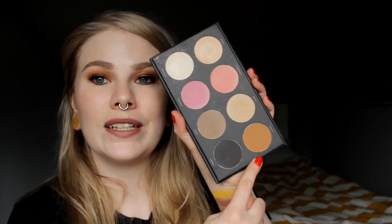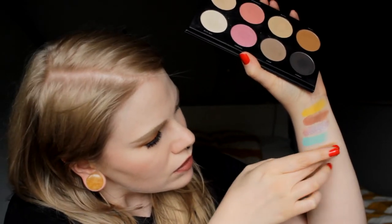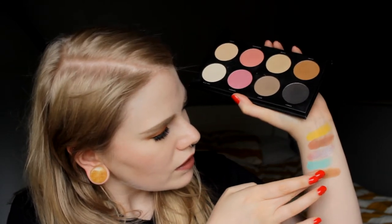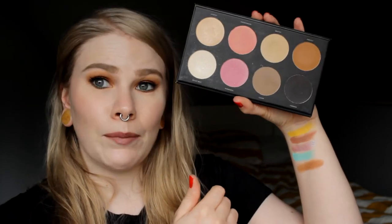Next up we have the Infinity palette by Linda Hallberg Cosmetics. This is a very natural palette and it's a very good palette. My absolute favorite in this one is Swiggy — it's this orange-brownie color. I have used it today in my crease and I really really love this color; it's one of my favorite colors. So it's Swiggy from Linda Hallberg.